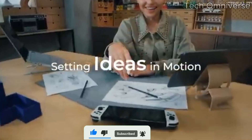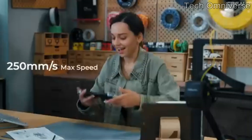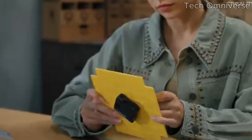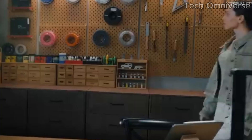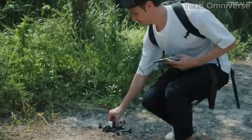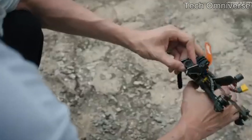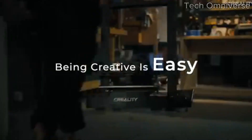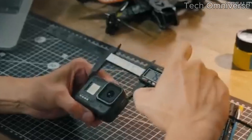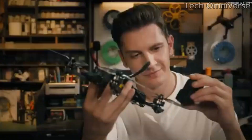One of the standout features of the Ender 3 is its print quality. With a resolution of 0.1mm, we found that it produced detailed prints with smooth finishes. It handles a range of filaments well, including PLA, ABS, and PETG, giving users the flexibility to experiment with different materials. During our testing, we were impressed with how well it maintained accuracy and intricate details, even on more complex designs. The user-friendly interface and the inclusion of a large, intuitive display make it easy to navigate through settings and monitor print jobs. Additionally, the Ender 3 comes equipped with a resume printing function, which is a lifesaver in the event of power outages or interruptions during long prints.